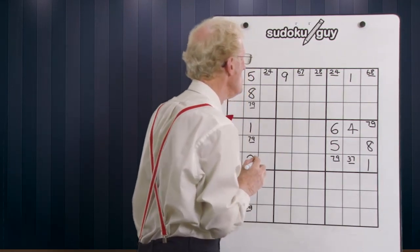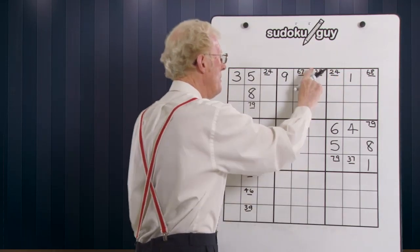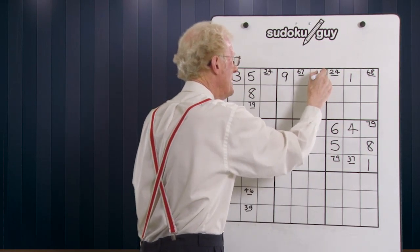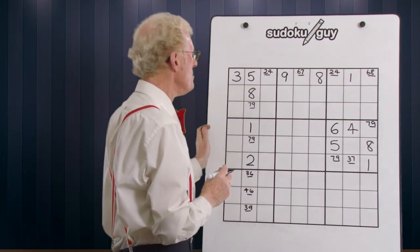Now if you've got a two somewhere else other than the two four matching pair, that can be erased. Here's one here — two eight. You can erase the two, get rid of the two, and that means that this becomes an eight. We've got extra numbers just because of that.